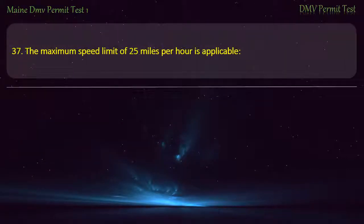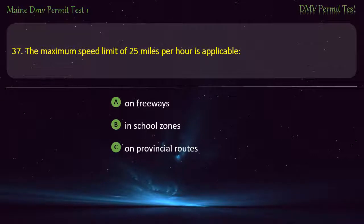Question 37. The maximum speed limit of 25 miles per hour is applicable: On freeways. In school zones. On provincial routes. In residential districts.